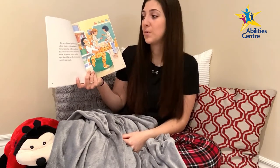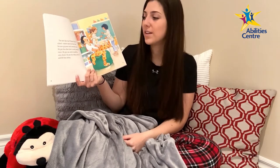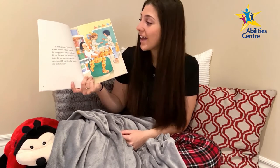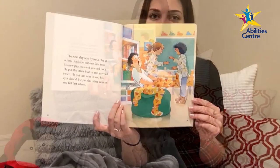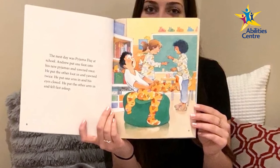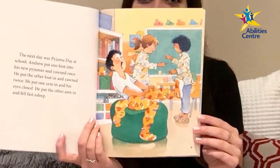The next day was pajama day at school. Andrew put one foot into his new pajamas and yawned once. He put the other foot in and yawned twice. He put one arm in and his eyes closed. He put the other arm in and he fell fast asleep. In the classroom, he yawns as he slides his second foot into his yellow pajamas while two girls in the background realize they're wearing the exact same outfit — a light top and blue pants.